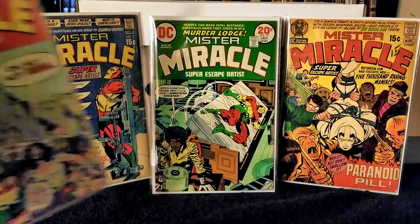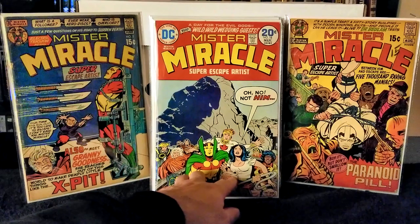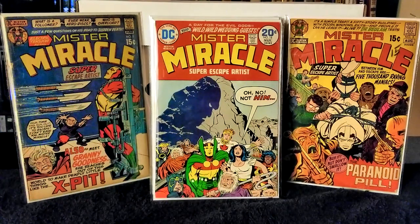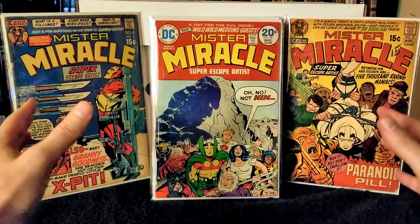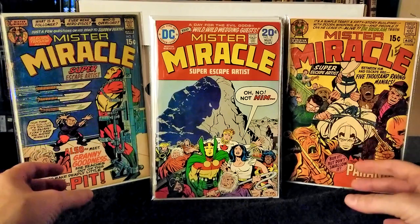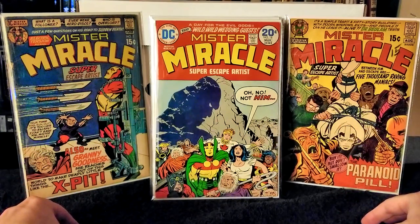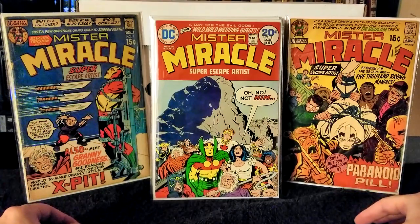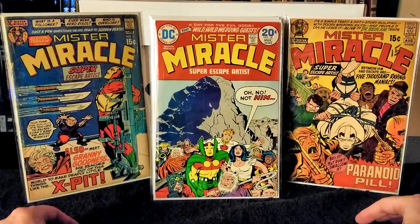So that is the entirety of this run. Issues 1 through 18 of Mr. Miracle is the entire run of Jack Kirby on this book. After issue 18 I believe there was a 3-year hiatus, and then a completely new team picks up the series from there.